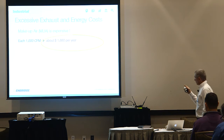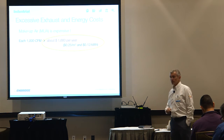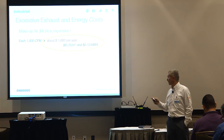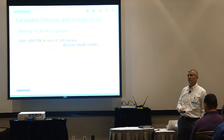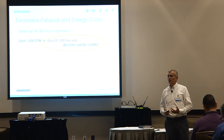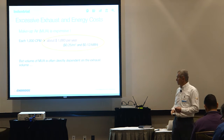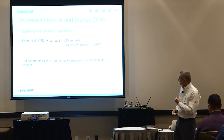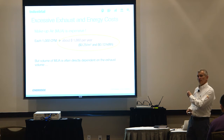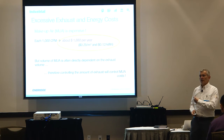The key takeaway is that each 1,000 CFM will cost you about $1,700 at current prices. And one medium-sized mushroom fan on top of your facility removes about 5,000 CFM — just one fan. So that $1,700 per thousand CFM of makeup air is directly controlled by your exhaust. Controlling your exhaust will control that cost directly.